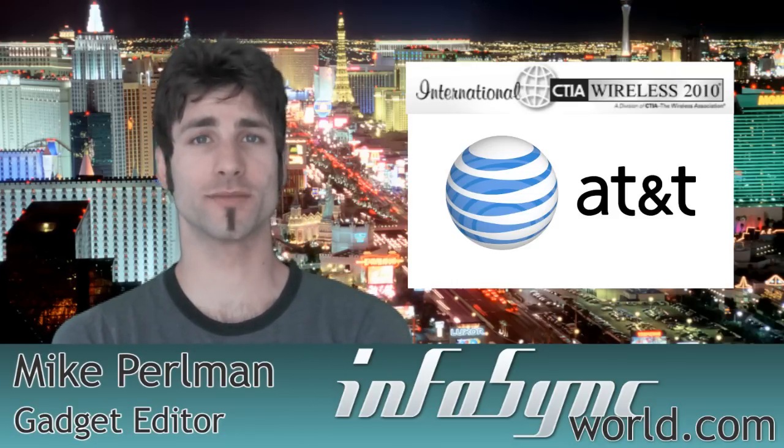I think they've got a full house. So this is the LG Arena, just recently launched with AT&T on the 7th of this past month. It's available in select stores right now.